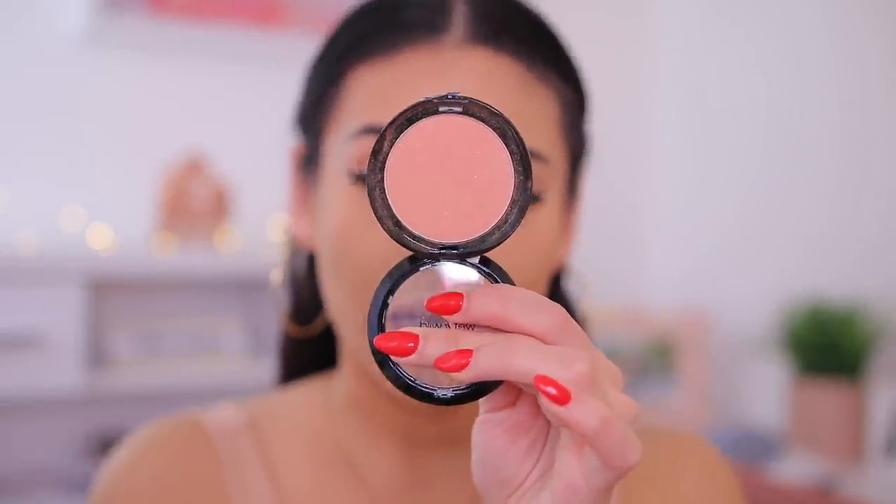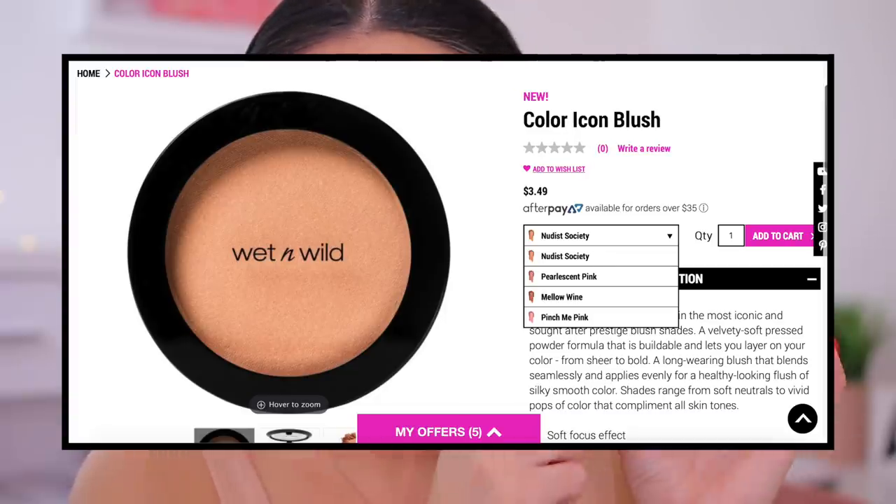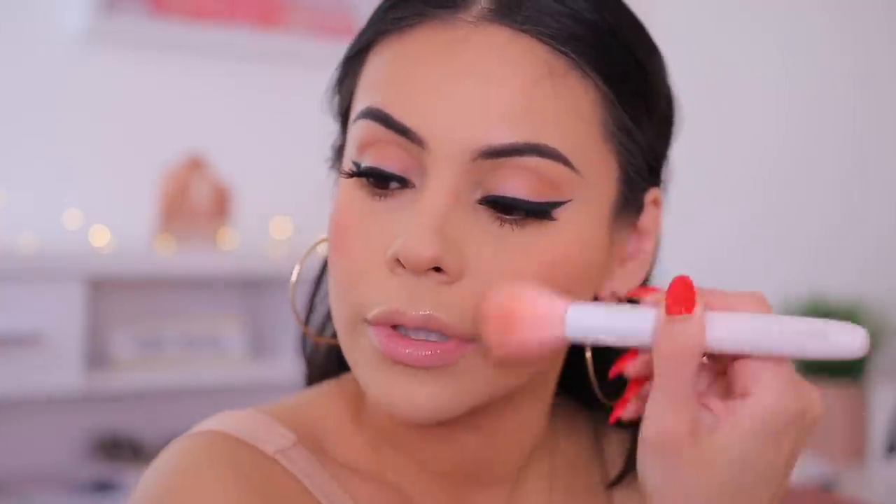Now we're going to do blush and highlights. I'm going to use the new Color Icon Blush in the shade Nudist Society — it's just a really pretty, very natural blush. This is pretty much the same formula as their other blushes; I feel like the only thing that changed is the packaging. I'm using a Wet n Wild stippling brush and applying it right to the apples of the cheeks. This blush is basically like when you go outside on a super cold day and you get that rosy cheek vibe — exactly what this blush is like. It's so natural, so pretty. If you're more fair and don't like a lot of blush, you'll really like this.